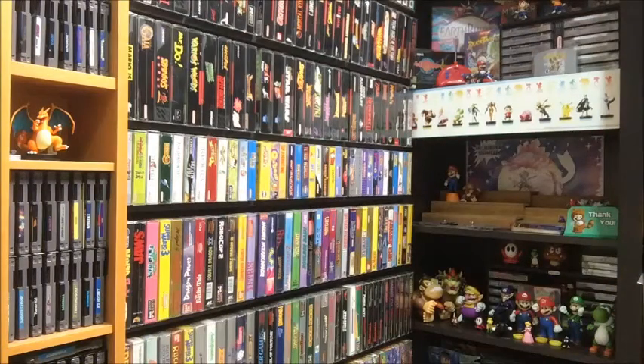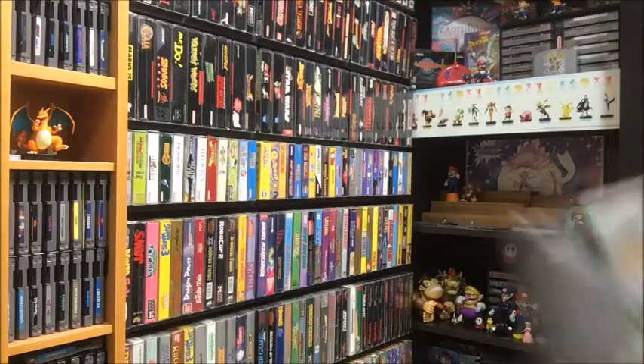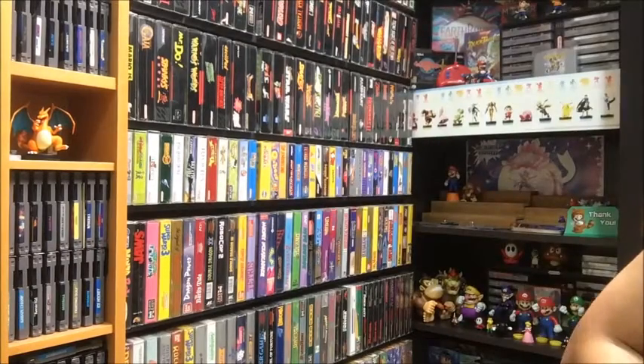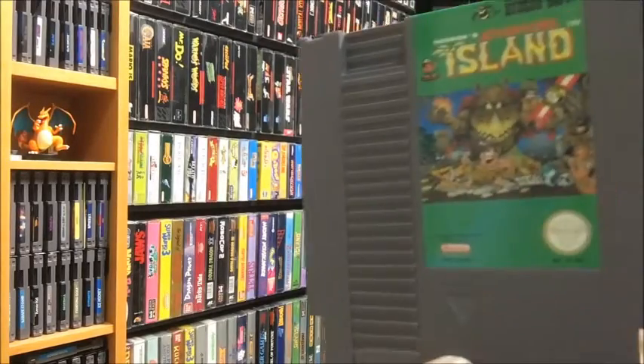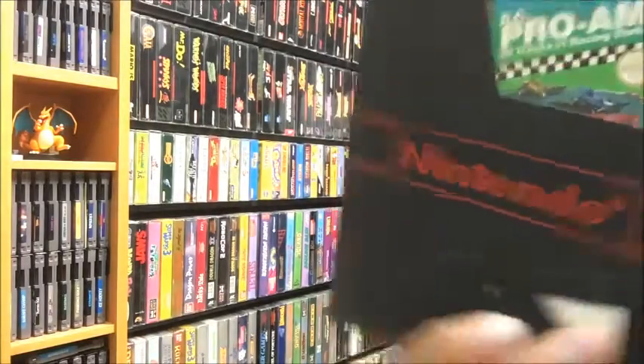Next, some NES games: Jacko, Gauntlet, Adventure Island, and RC Pro-Am.